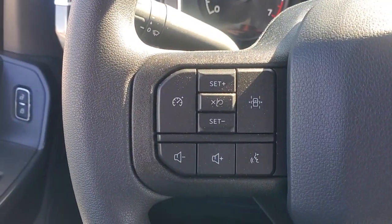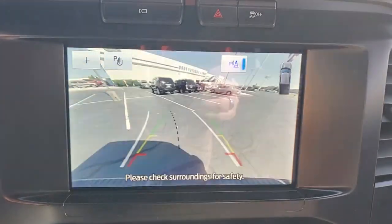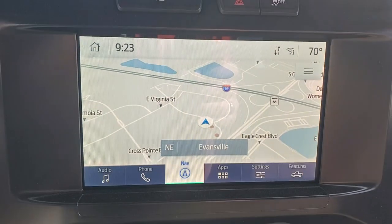Keyless entry, fog lamps, V6 cylinder engine, aluminum wheels, Wi-Fi hotspot, stability control, running boards, tow hooks, intermittent wipers, four-wheel ABS.